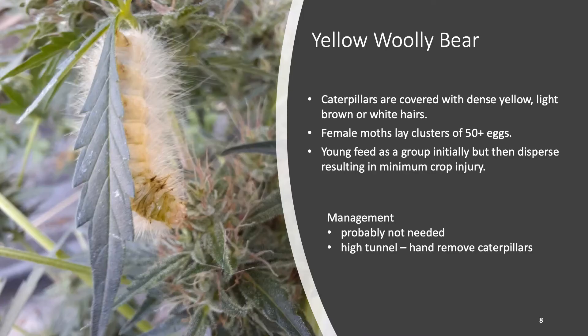The last insect I'm going to talk about is the yellow woolly bear caterpillar. This caterpillar feeds on many different plants including hemp and is covered in dense yellow hairs over its entire body. I found this one in the high tunnel I was scouting, and usually it doesn't cause a problem — the female lays about 50 eggs on a host plant and the caterpillars feed together briefly before dispersing throughout the field, causing only a little damage to individual plants. However, because this was in a high tunnel they were concentrated in one area and couldn't disperse, causing much more significant damage. The lower third of many plants was completely defoliated, so the grower went in and handpicked them all — about a hundred or so — and it didn't cause serious damage because we were able to get rid of them in time.